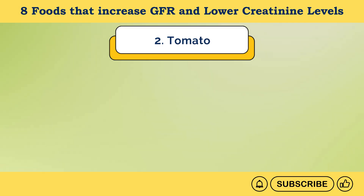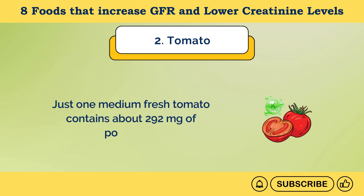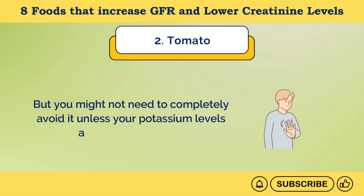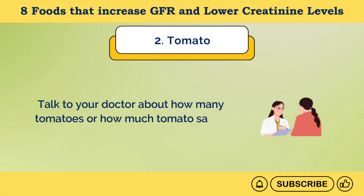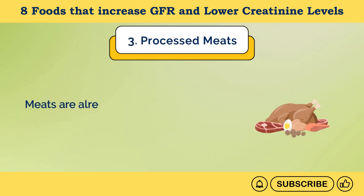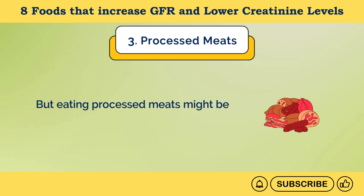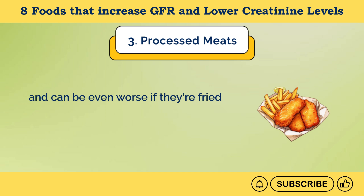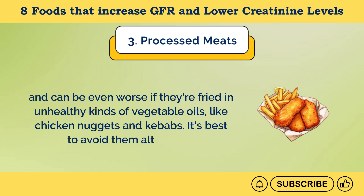Number 2: Tomato. One medium fresh tomato contains about 292 milligrams of potassium, but you might not need to completely avoid it unless your potassium levels are already too high. Talk to your doctor about how many tomatoes or how much tomato sauce you can eat daily. Number 3: Processed meats. Meats are already high in protein and can contribute to high creatinine levels. Processed meats may be much worse, as they're often high in sodium salts, and even worse when fried in unhealthy vegetable oils, like chicken nuggets and kebabs. It's best to avoid them altogether.